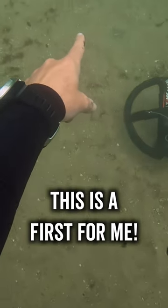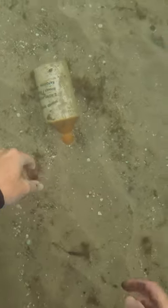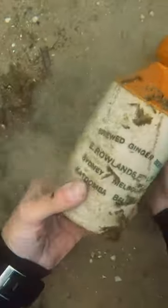I was metal detecting underwater with friends when I spotted this bottle buried in the sand. I carefully cleaned it off and discovered that it was a ginger beer bottle from the early 1900s.